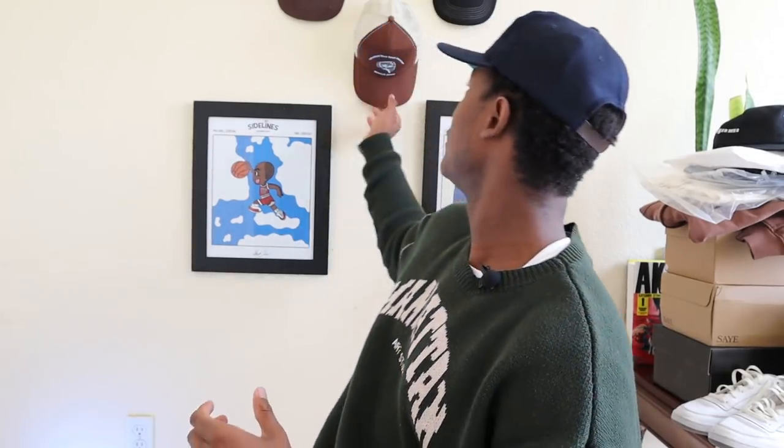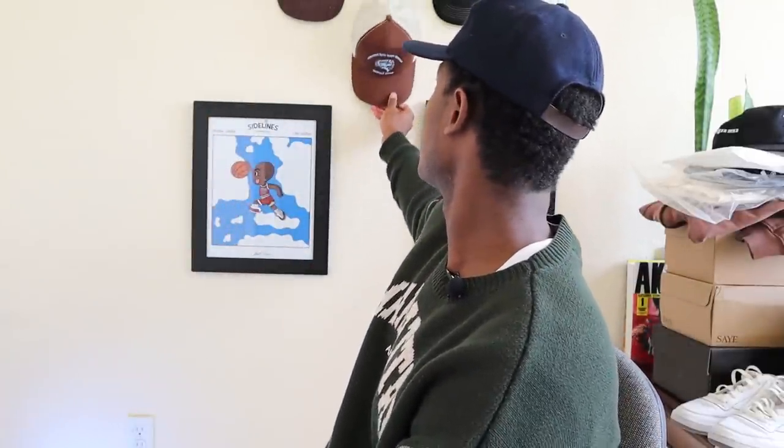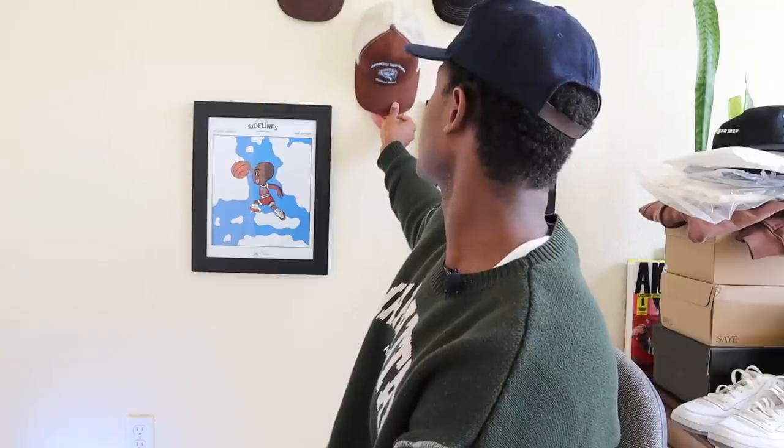A lot of people keep asking about our trucker hats, which will come back in spring of 2022. We have more items planned to release in fall and winter — different headwear for fall and winter besides the trucker hat. But we'll bring these back because they're pretty dope and people seem to want them.